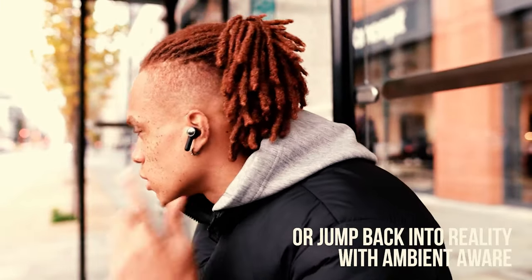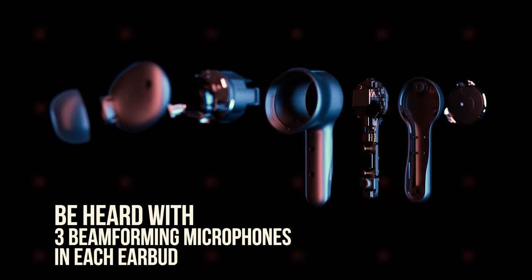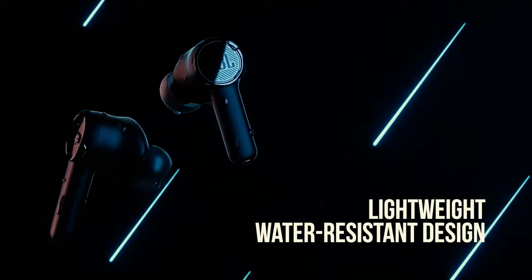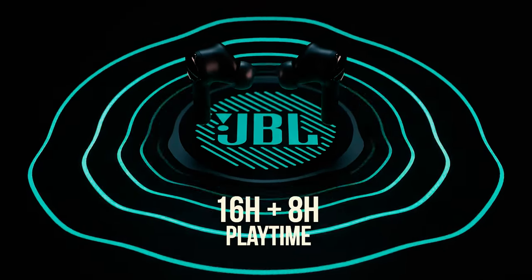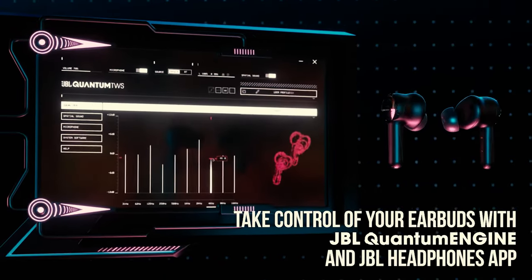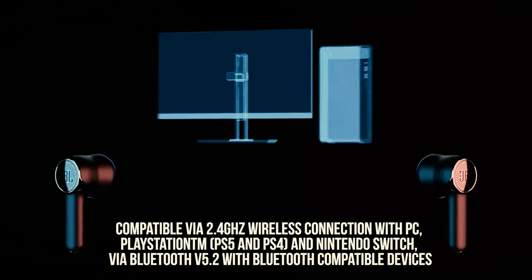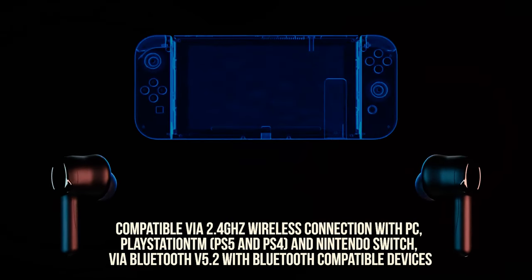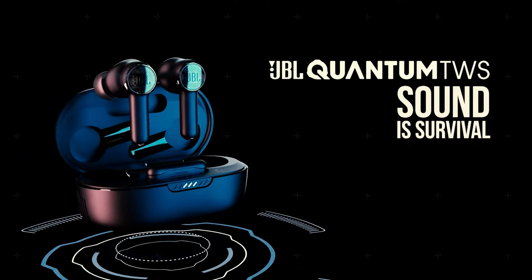Dual-source connectivity is another feature we like about the JBL Quantum TWS, because it allows the earbuds to pair simultaneously with a gaming rig and your phone. We relied on the feature to take phone calls without disrupting our PlayStation 5 gameplay. With the help of a software suite, the earphones can produce immersive surround sound when connected to a gaming PC or laptop. JBL's smartphone companion app also offers a fantastic set of tools for customizing sound.